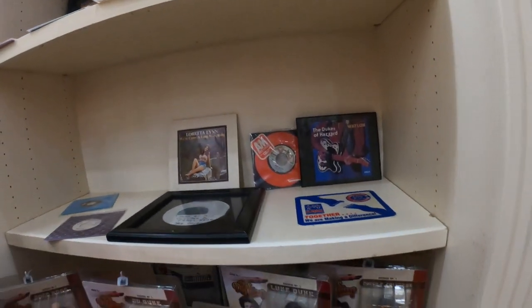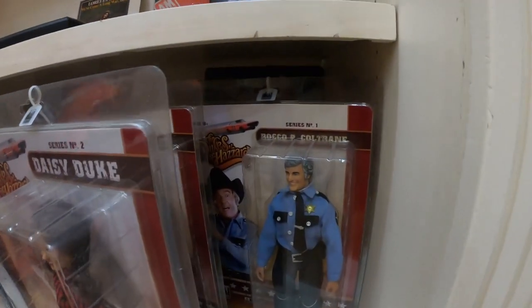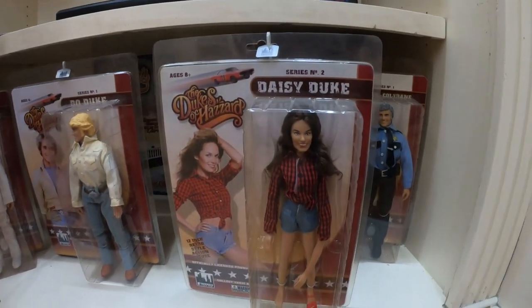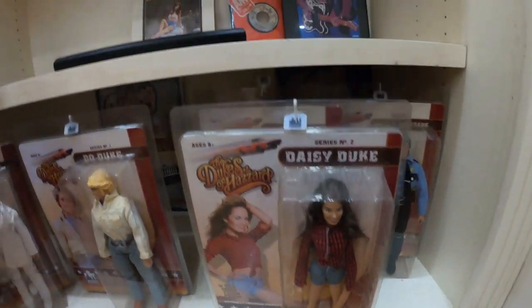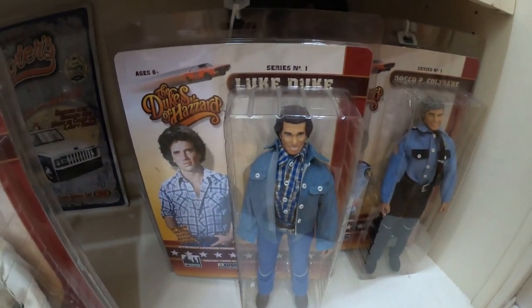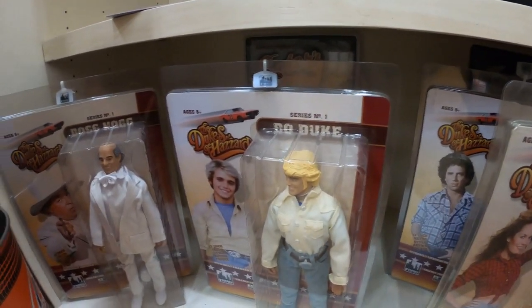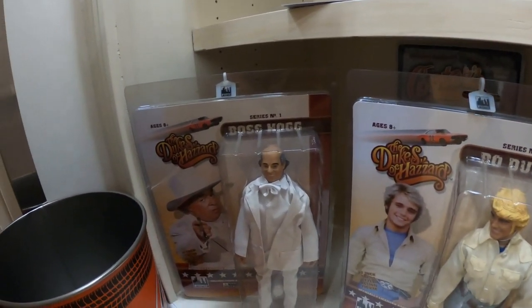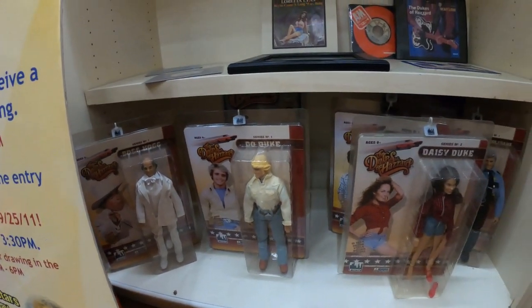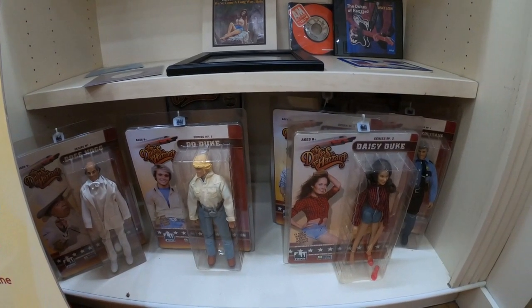Now here's something cool on the bottom — they have these collector dolls. They've got one of Roscoe. Oh man, that is awesome. There's Daisy. They have Luke. Bo. And last but not least, Boss Hogg. How much are those dolls? I don't think it's for sale — I think it's just for display. Man, that's awesome. Would love to have those.